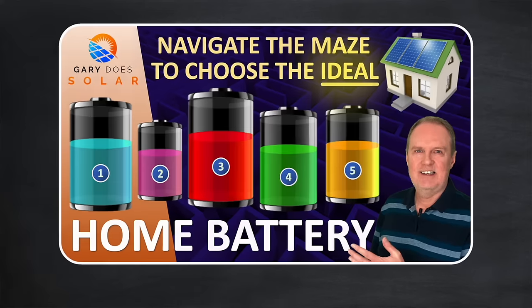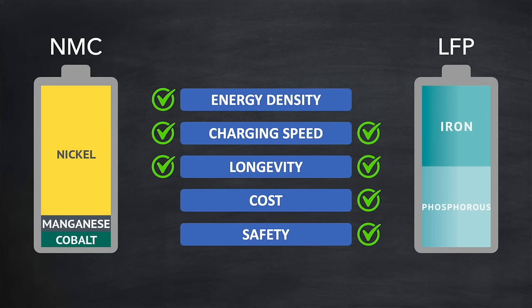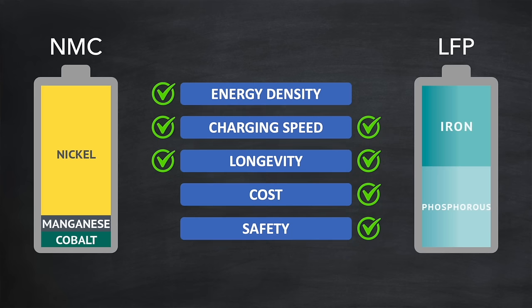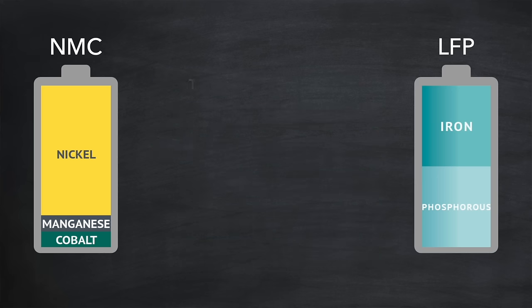Now the effects of cold temperatures on lithium batteries vary depending on the actual chemistry used — for example LFP or NMC chemistry. We covered these chemistries in a recent video on how to choose the ideal battery, where I made a comparison between NMC and LFP across five different areas. I could have added an extra area on cold temperatures, so let's see how that looks in more detail now. Starting with temperature sensitivity: LFP batteries are generally less sensitive to cold temperatures compared to NMC, and that allows them to operate more effectively.